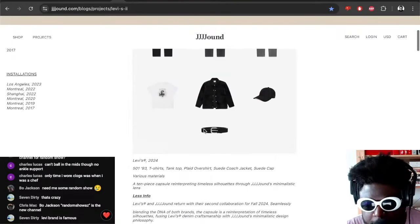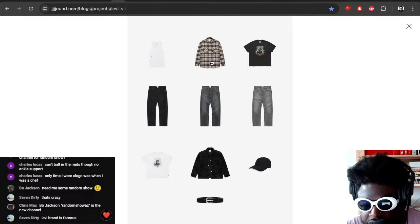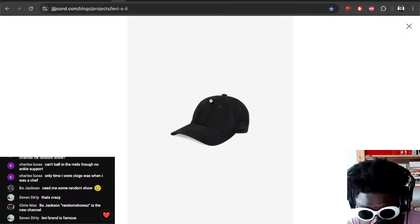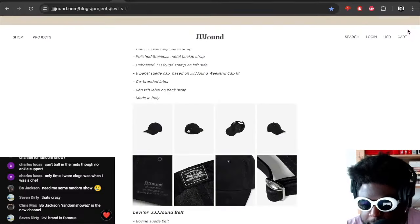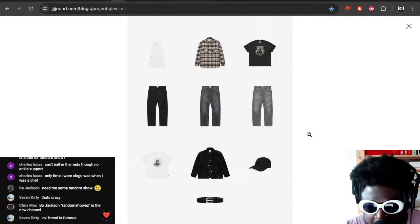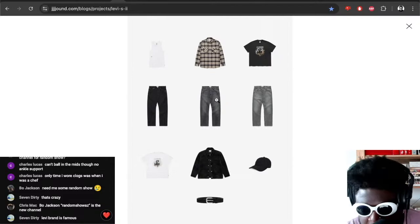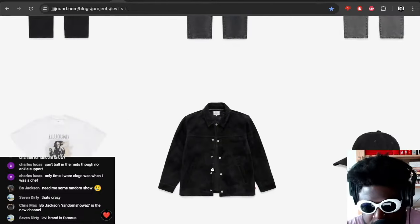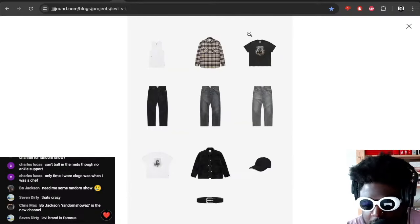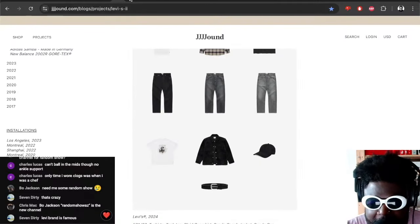All stuff is going to sell out, I assume. The standout pieces everyone's going to be going crazy for are definitely the shirts because they'll be the cheapest — the horse shirt and maybe the hat. The hat just has branding on the side, not the front. The jeans will also sell out because people are addicted to denim and you can't get this cut or colour directly from Levi's. They probably didn't make many of the suede coach jackets either, so be prepared — the plaid shirt, t-shirt, jeans, and suede jacket are all going to go fast.